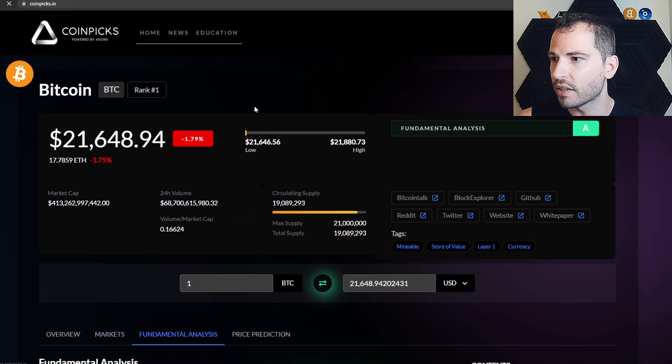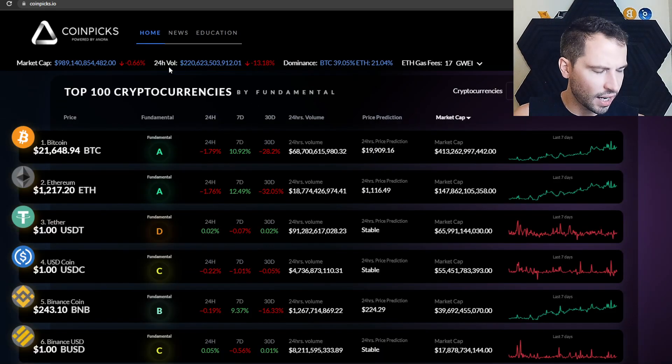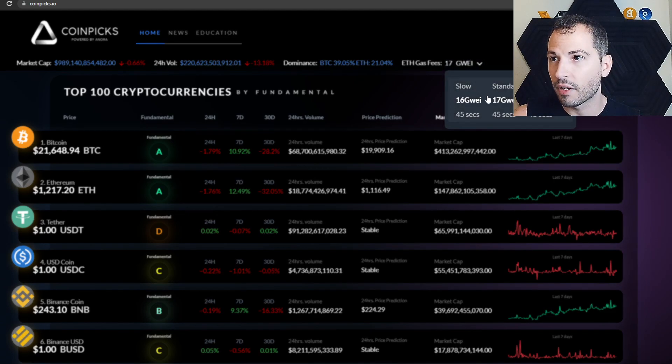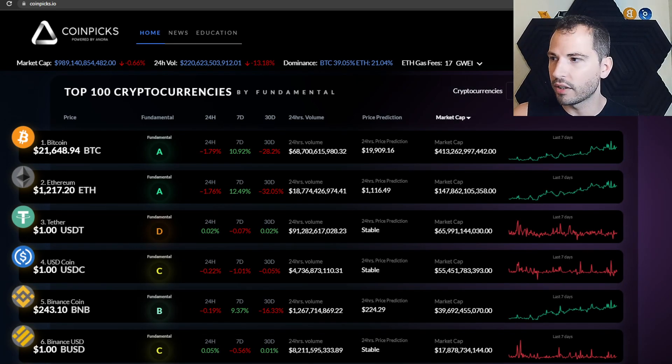Going back to the homepage: at the top you see the overall crypto market cap — right now there's less than a trillion dollars, about 989 billion, down about 0.66%. You also see the 24-hour volume for the whole crypto space — around 220 billion, down 13%. Dominance shows Bitcoin at around 39% and Ethereum at around 21%. And Ethereum gas fees are around 17 gwei — pretty cheap right now, so it's a good time to use Uniswap or whatever you prefer on Ethereum.